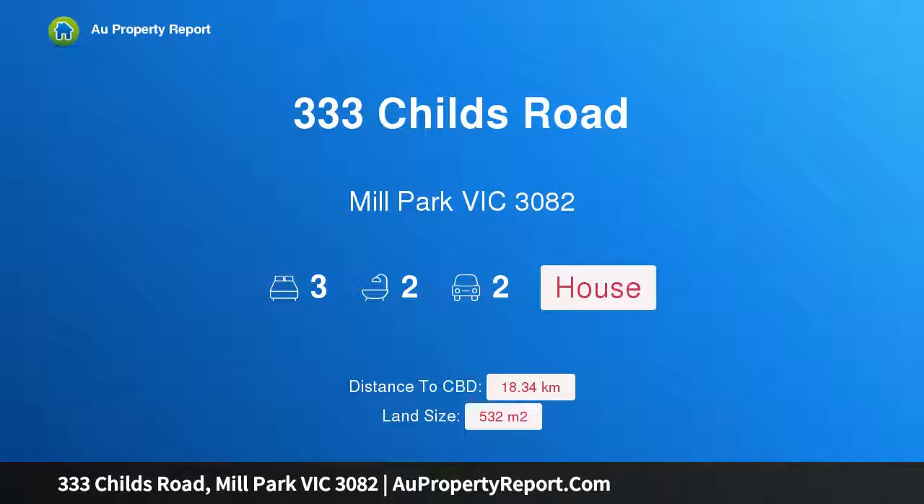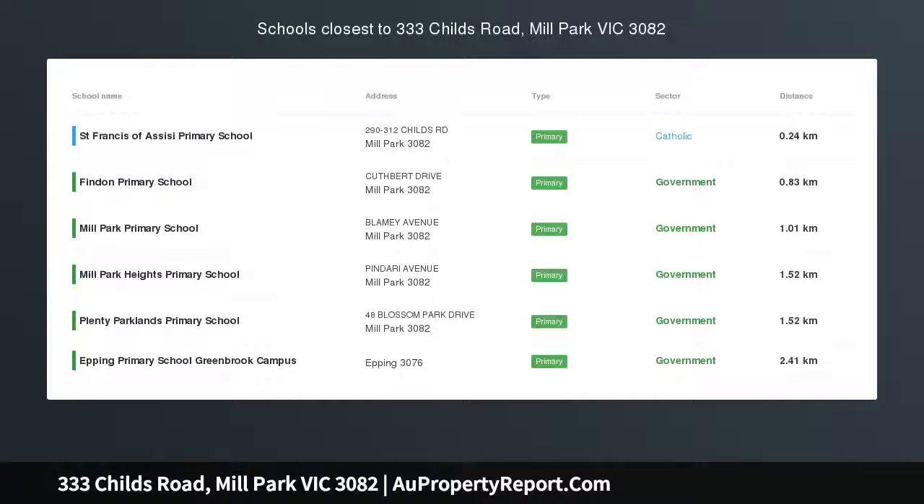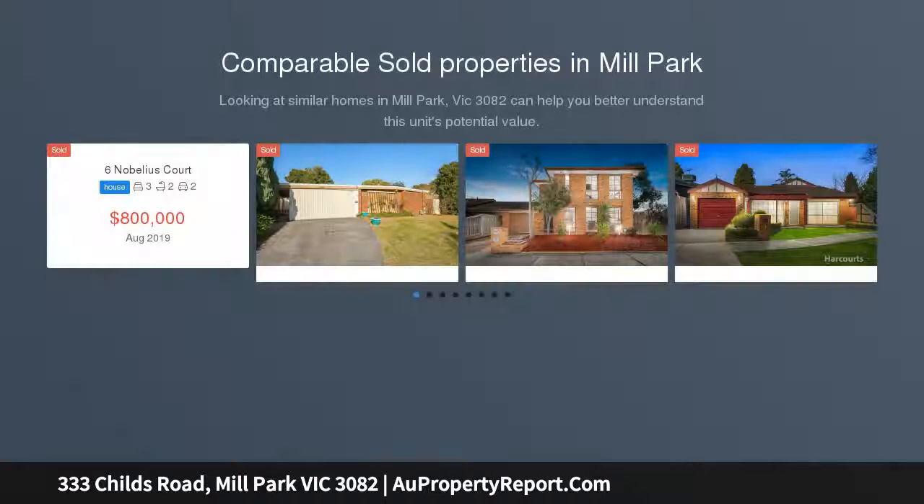Welcome to 333 Child's Road, Mill Park, Victoria 3082. An unbeatable location close to all amenities, situated in Mill Park's most central and convenient location. This charming property is suitable for either professional use STCA or ideal as-is for a family home.